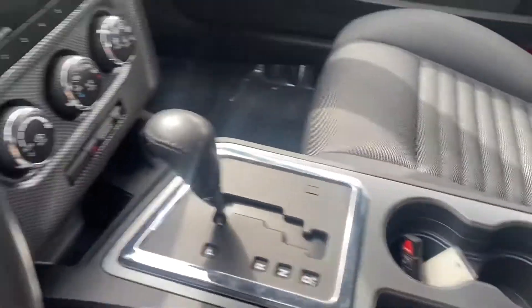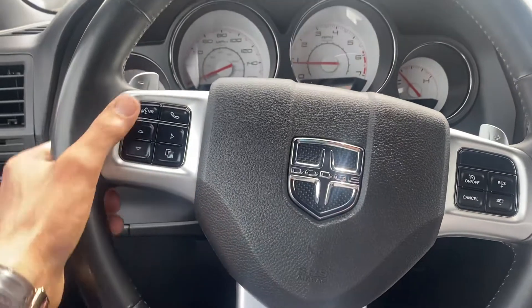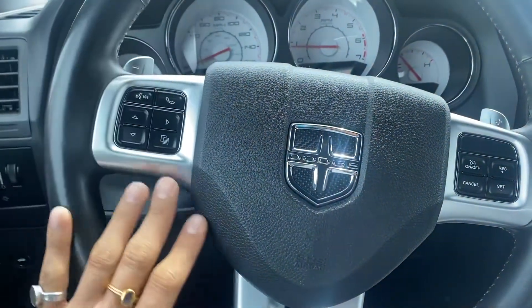You get your steering wheel controls. You have your push button start and then you get a lot of buttons here too so that it's easier while you're driving.